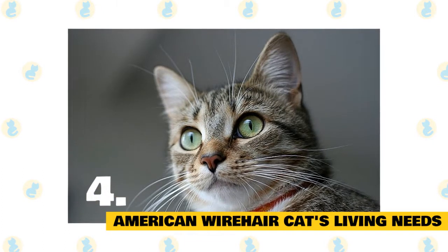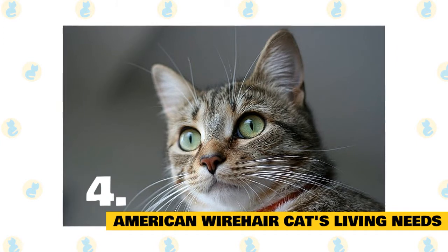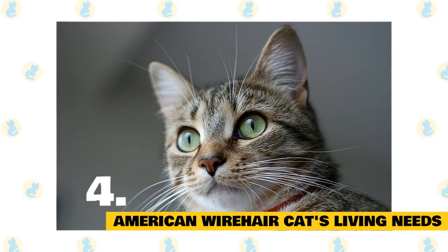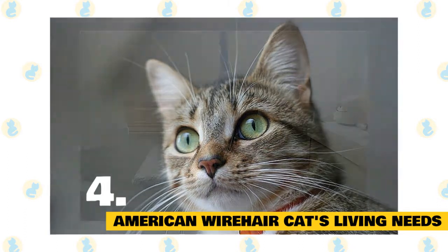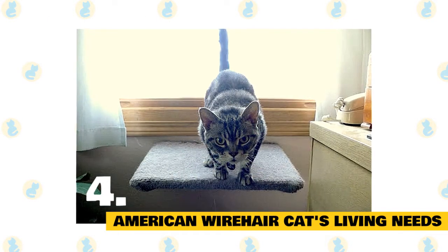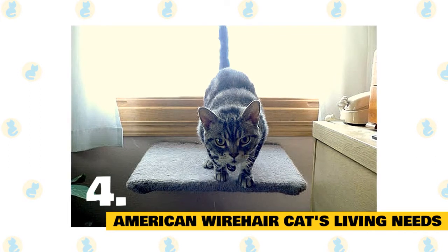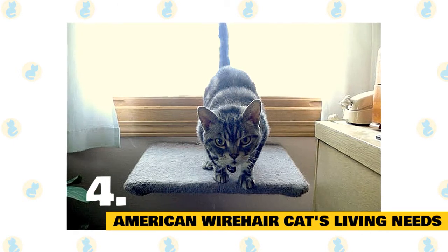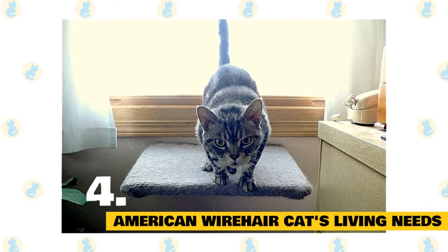American Wirehair cat's living needs: American Wirehairs are pretty undemanding. Thanks to their independent nature, your Wirehair is fine to be left alone for a while without being lonely, anxious, or destructive. Busy people who are frequently out of the home are a fine fit for this relaxed breed. These placid, patient cats aren't very noisy and prefer to communicate their needs in other ways, so you'll need to pay close attention to their demeanor. On the positive side, American Wirehairs make great apartment dwellers, since they're unlikely to disrupt neighbors with constant meowing.